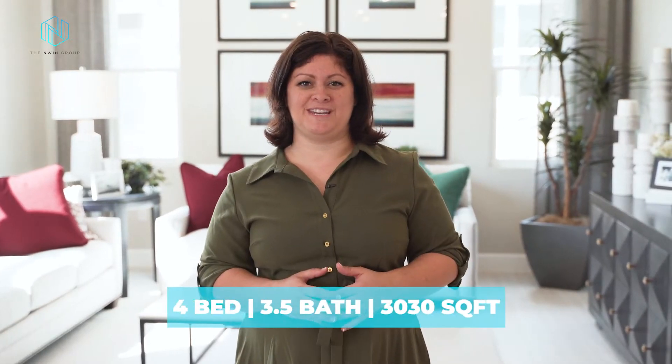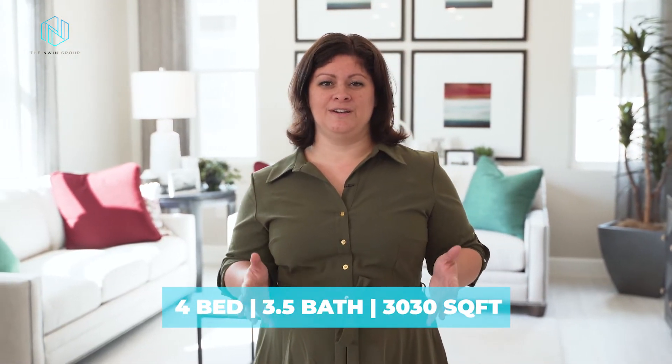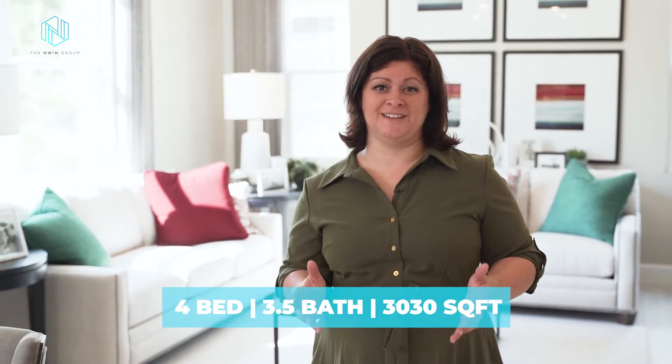Today we're giving you a tour of the Amelite floor plan at Richmond American Homes. This model is located in Claremont, Florida, just outside of Orlando in the Seasons at Palisades community. This is their largest floor plan in this community with 3,030 square feet spread out over two stories with four bedrooms and three and a half baths. You have the option to add a third-car garage on certain lots. Let's take a look.